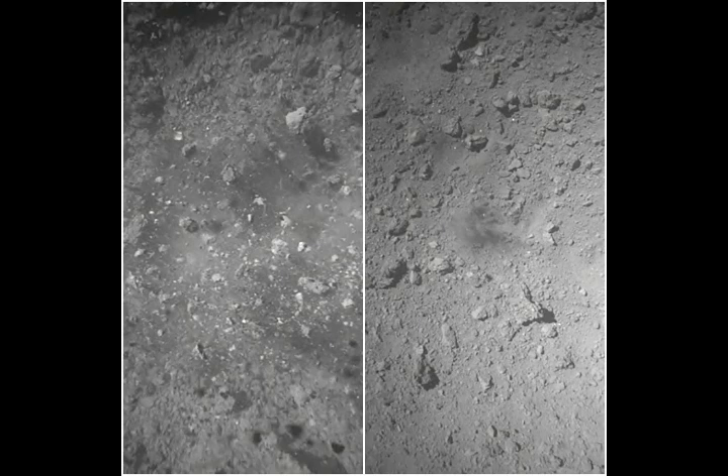The probe reached its destination in June 2018, then got to work making observations, measuring the asteroid's gravity, and rehearsing to touch down. It blasted the asteroid with a copper plate and a box of explosives in April in order to loosen rocks and expose material under the surface, then successfully landed on Ryugu last night to gather up the rock and soil debris.